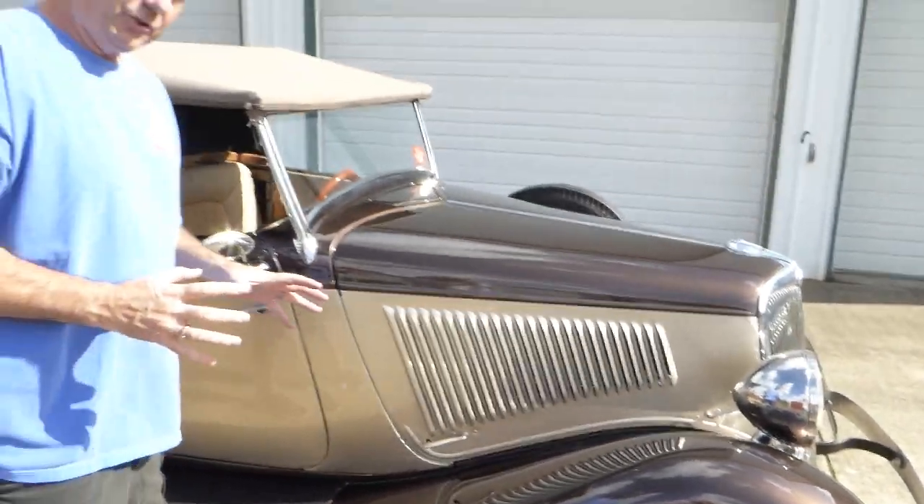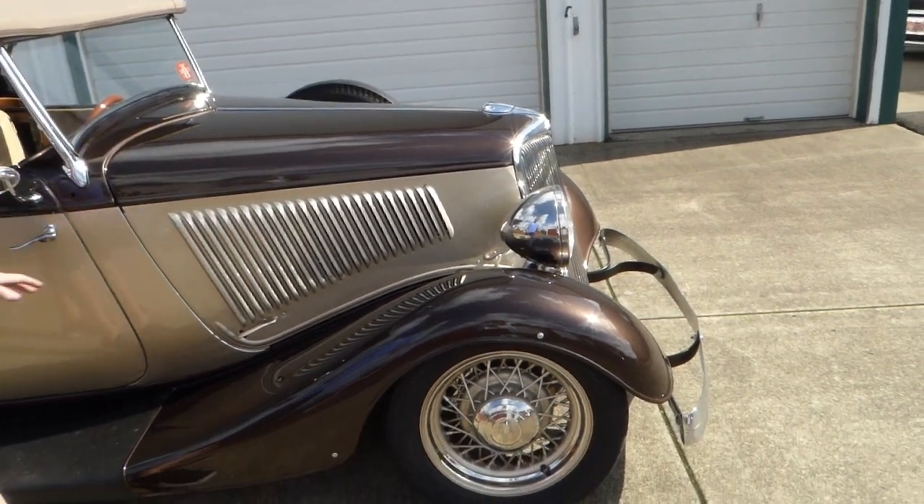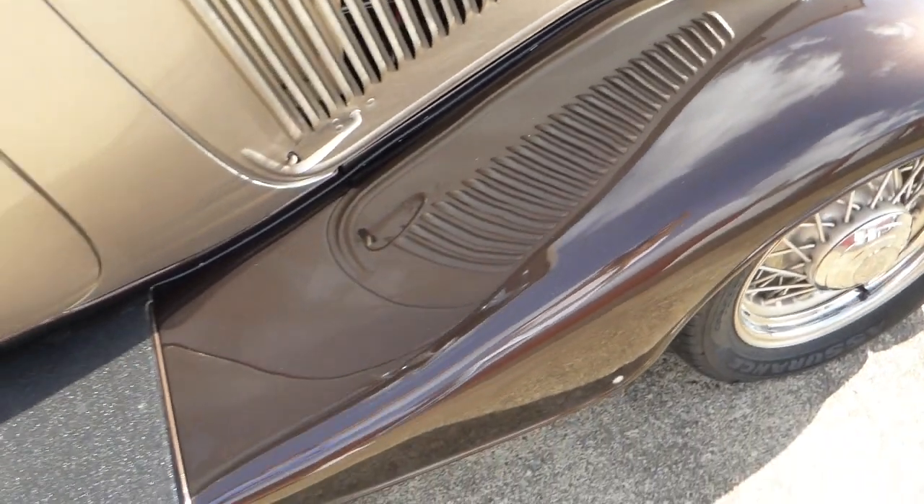This is an all-metal truck — I should point that out. These are not fiberglass; these are metal — the fenders and running boards and so forth. Very nice.